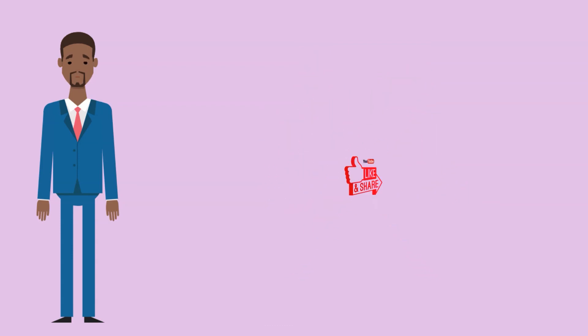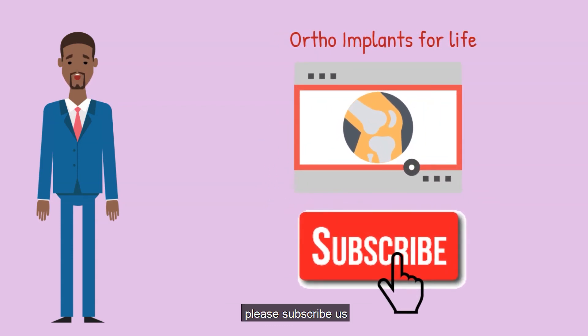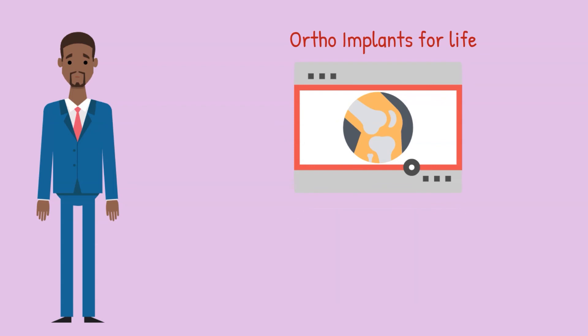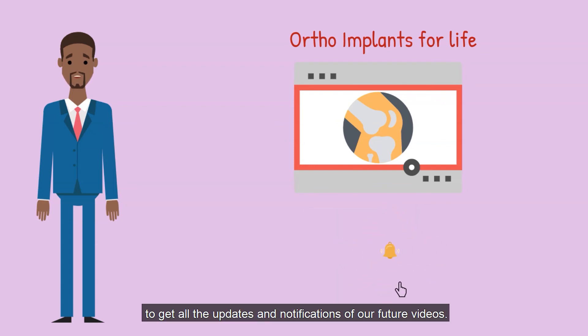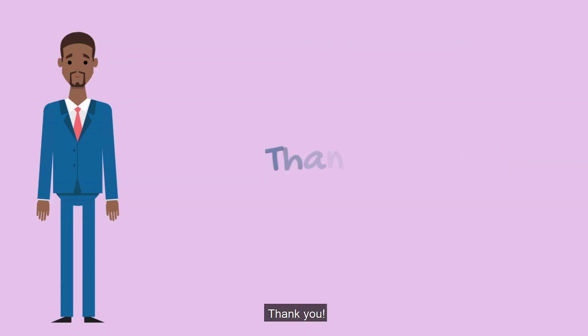That's all for today. If you have enjoyed it, please like the video and share it. If you are new to our channel, please subscribe for more videos on the orthopedic industry. Click on the bell icon to get all updates and notifications of our future videos. See you all next week — thank you!